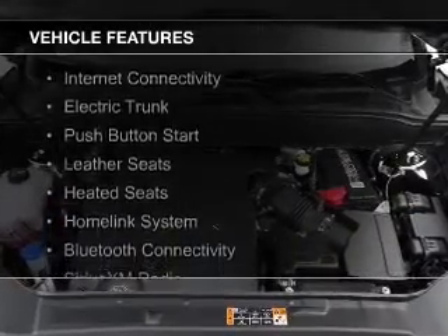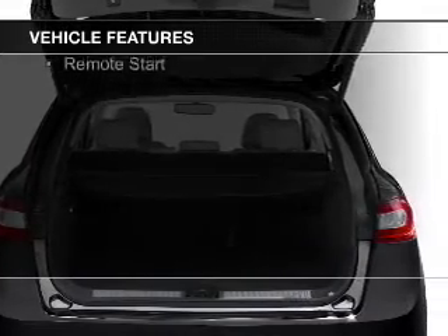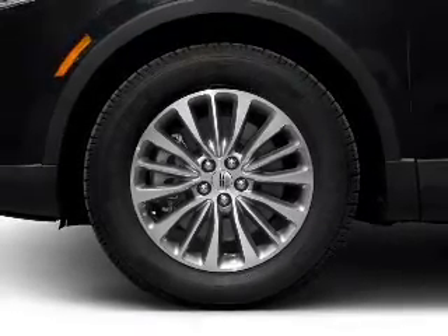The features include internet connectivity, electric trunk, push button start, leather seats, heated seats, a HomeLink system, Bluetooth connectivity, Sirius XM satellite radio, digital audio input, and remote start.